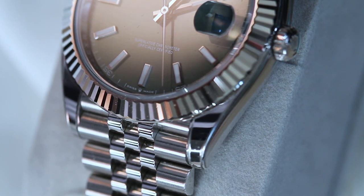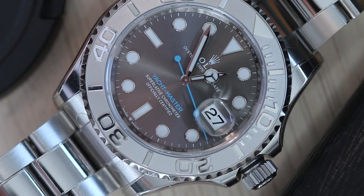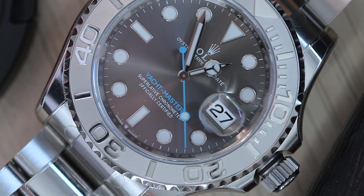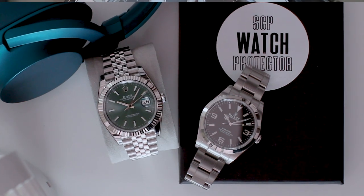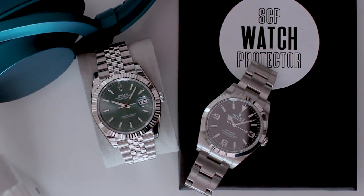Ultimately, this obsession with keeping things in mint condition is a personal preference. It's my point of view, and as always there is no right or wrong in this matter. I respect those who love wearing their watch without worrying about scratches, and I actually envy them. I wish I could adopt that carefree mindset as well.